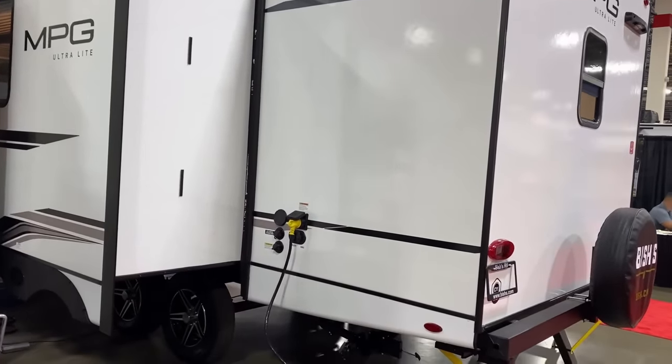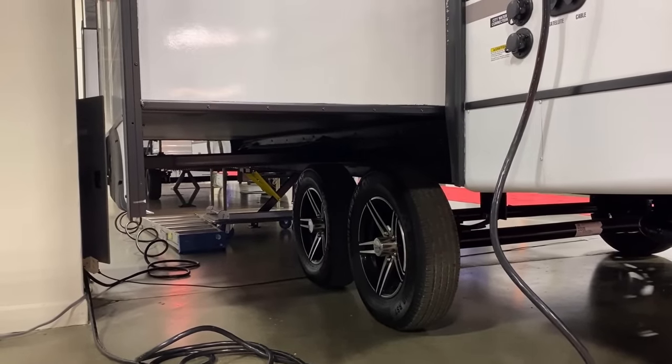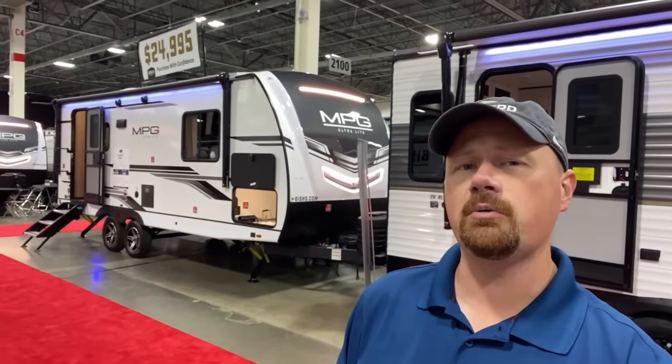One last detail: the sewer outlet — good news, it's a single sewer outlet, so you won't have to do the crawl of shame under a slide to get to another hookup, because there isn't one. I specifically chose this floor plan to be the first MPG I covered — I've got three or four more coming — because it's such a common layout, making it easier to see what MPG does differently. I'll leave links in the video description to check pricing and availability, as well as other brands that build this layout. Let me know which one you'd go with and why.